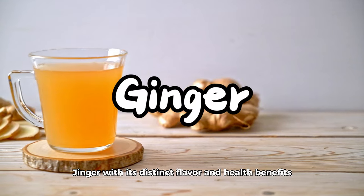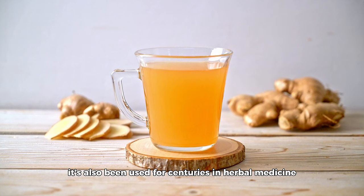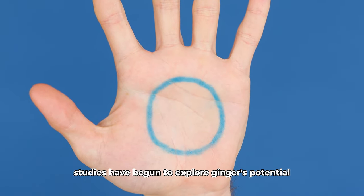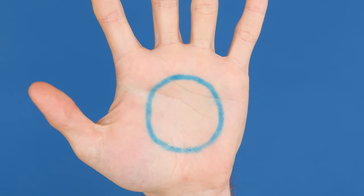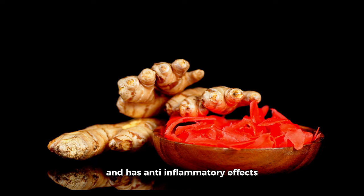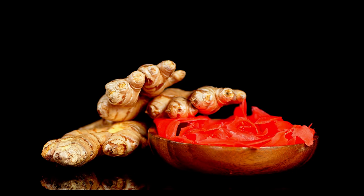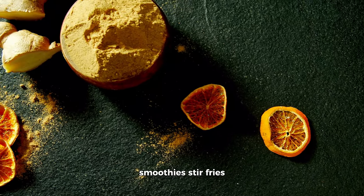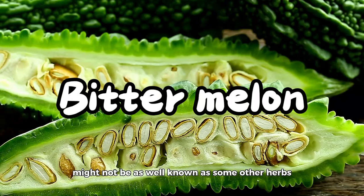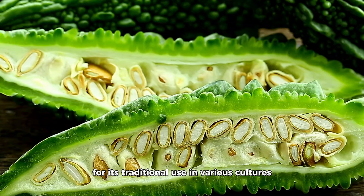Ginger, with its distinct flavor and health benefits, is more than just a culinary staple — it has also been used for centuries in herbal medicine. Recent scientific studies have begun to explore ginger's potential effects on diabetes. Research in the Journal of Ethnic Foods suggests that ginger might help improve insulin sensitivity and has anti-inflammatory effects, which can be particularly beneficial for individuals with type 2 diabetes. Adding fresh ginger to teas, smoothies, stir fries, or salad dressings is an easy way to incorporate it into your diet.